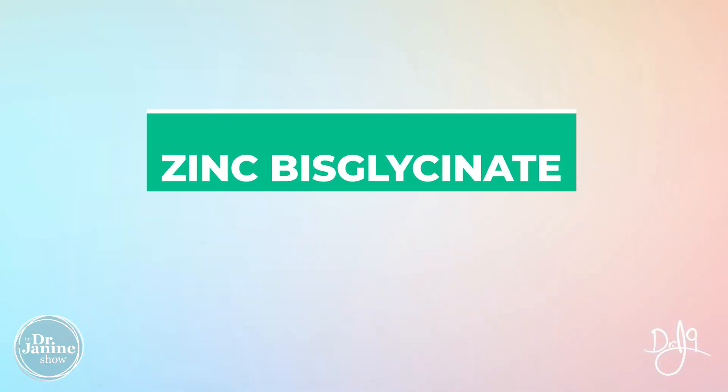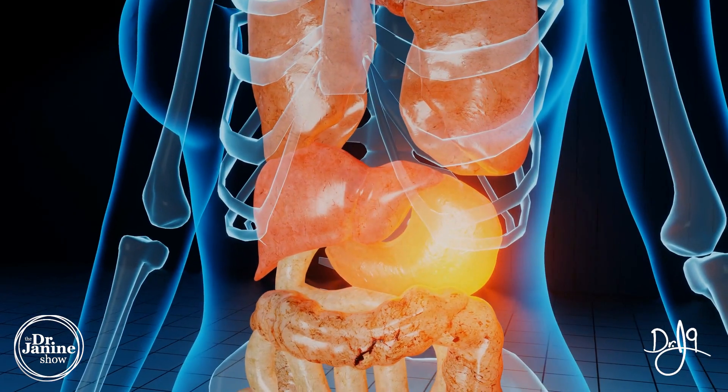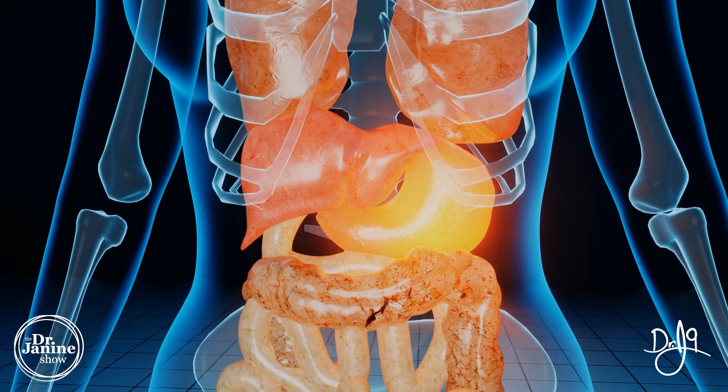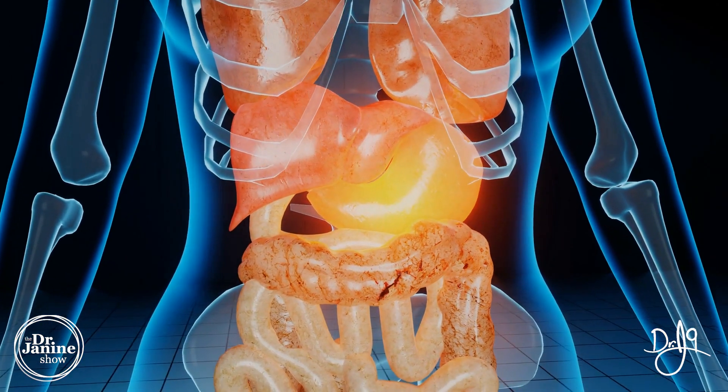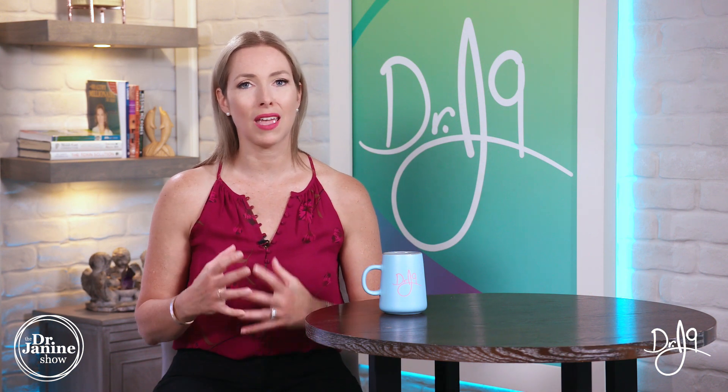My favorite type is zinc bisglycinate. It doesn't compete for absorption with other minerals, making it highly absorbed in the intestinal tract. It also doesn't need high stomach acid for proper absorption, and it doesn't cause nausea or stomach upset — it's very soothing to the digestive tract and won't give you those negative side effects.